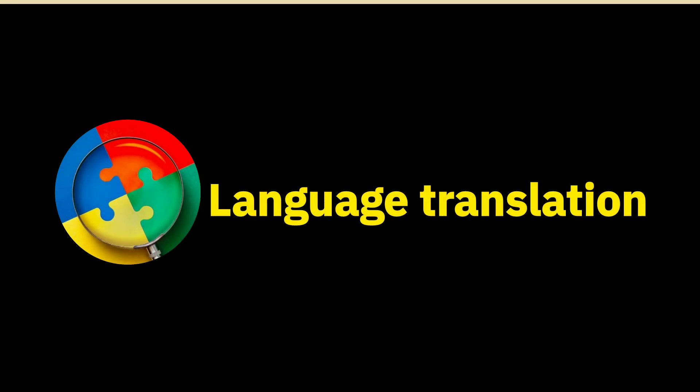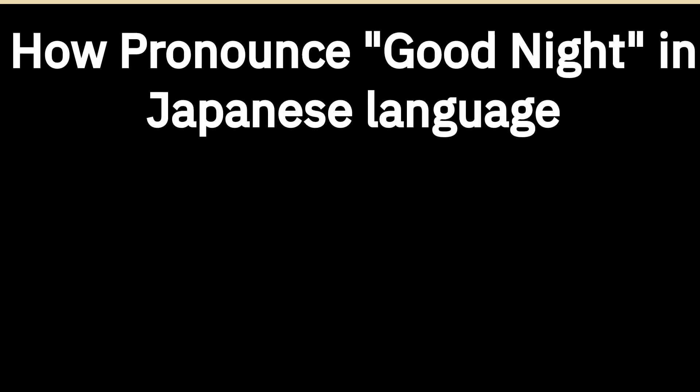Welcome to our multi-language pronunciation guide YouTube channel. How do you pronounce 'good night' in Japanese language?